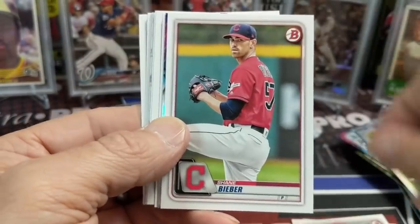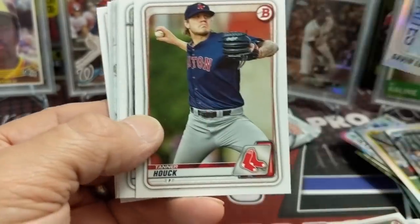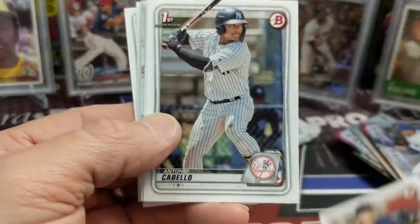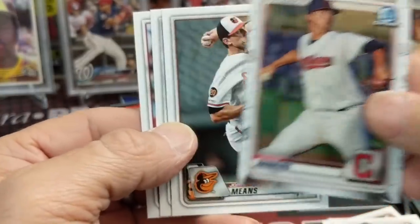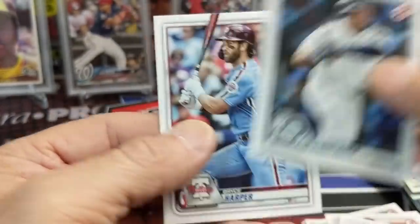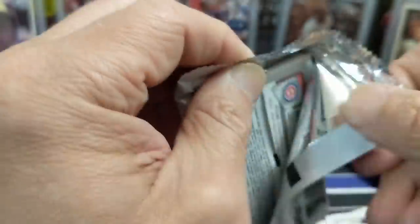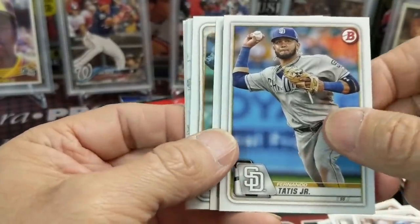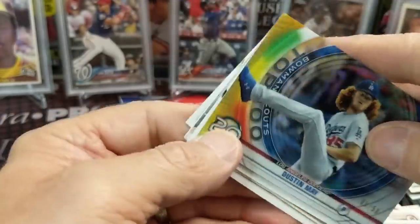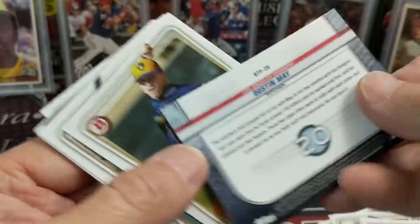There's a Seth Brown, Shane Bieber, and a Gavin Lux rookie — favorites. Nice-looking card. On to the chrome — let's see if we can pull any big names. No first in there. Bryce Harper. On to the last pack to see if we can pull anything. There's Cody Bellinger, Jeff McNeil, Fernando Tatis Jr. And that's a gold insert — there we go!